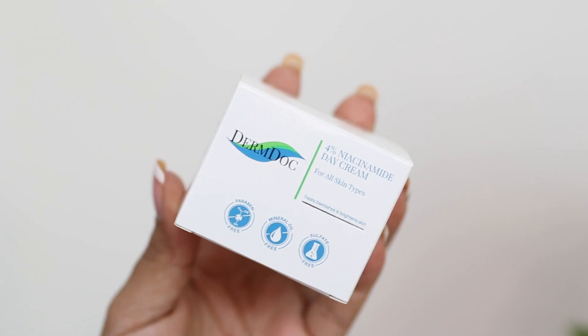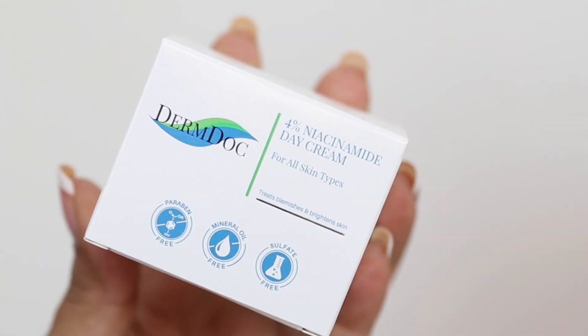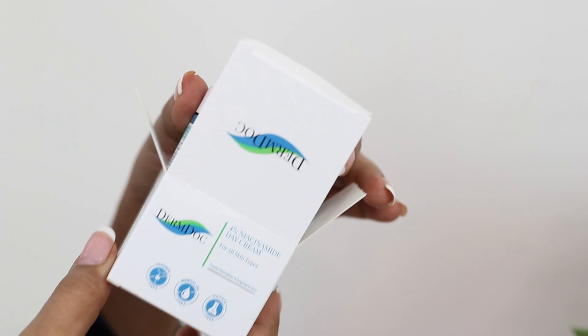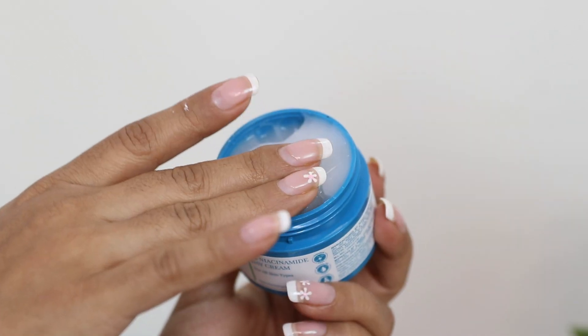For the last and final step to lock everything in, I have the DermDoc 4% Niacinamide Face Cream — paraben-free, sulfate-free, silicon-free, color-free formula. This can be used by all skin types — men, women, everybody. You can use it for oil control because this formula is extremely non-greasy and fast-absorbing. Just take a few dots, massage it gently, and with regular usage you'll start seeing a reduction in your dark spots. It also makes the skin look more even-toned.